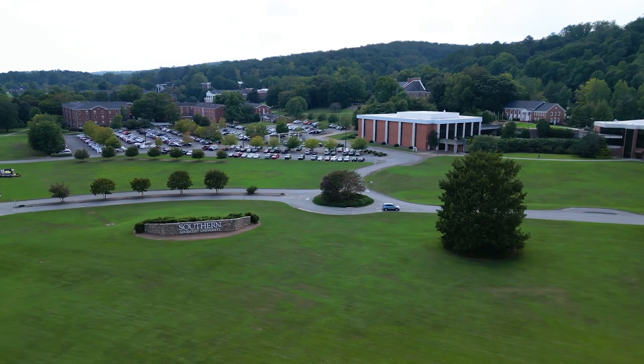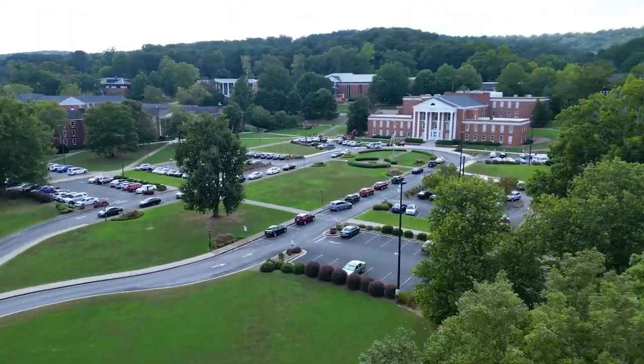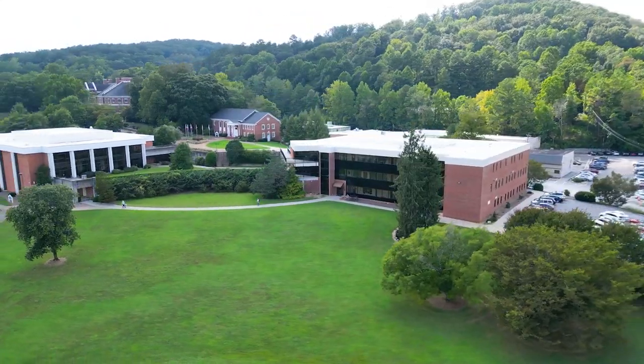Collegedale. This is a growing suburb with a lot of diverse culture. It is home to Southern Adventist University, which attracts students from all around the world. It also has a high median income and its own airport. The public schools in Collegedale are above average, making it an ideal place for families with school-aged children. Outdoor activities such as hiking, biking, and running are popular pastimes due to its proximity to trails, rivers, and parks.